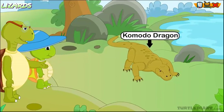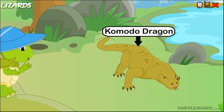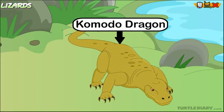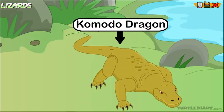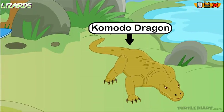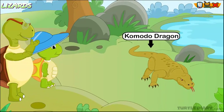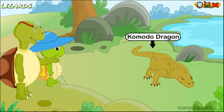This is the Komodo dragon. It is the largest living lizard. It is carnivorous and it can eat big animals. It can even catch and kill animals which are larger than it. Komodo dragons are found in forests, beaches, and dry riverbeds.